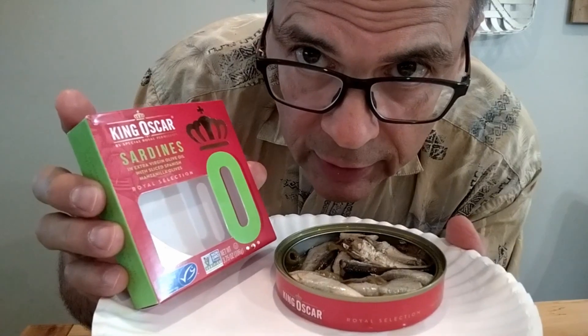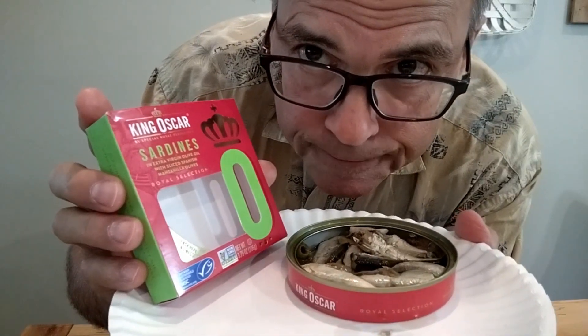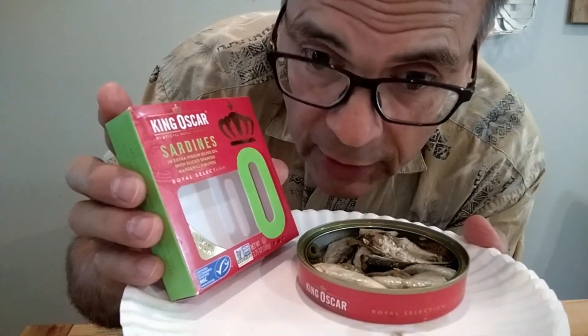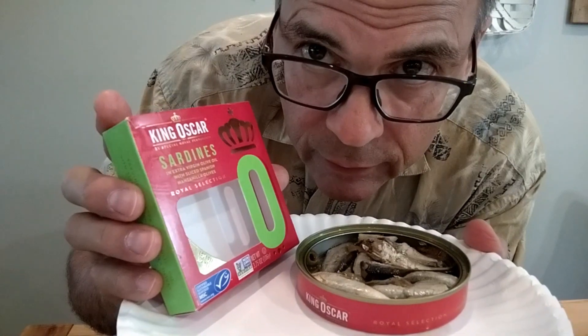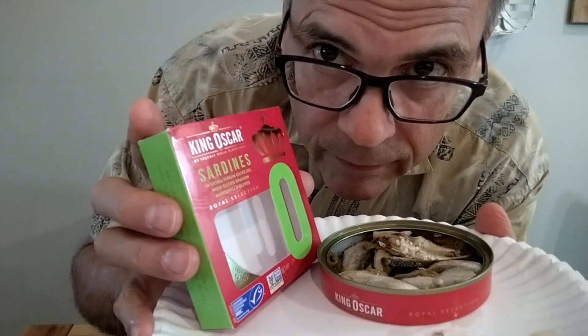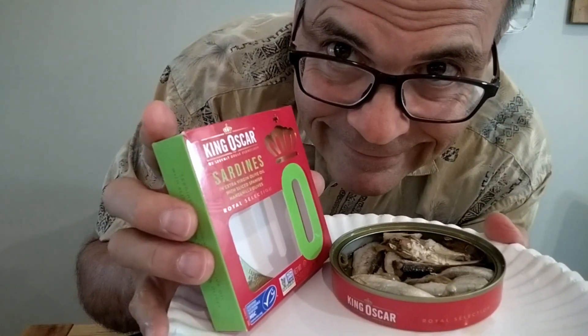We're going to call that a wrap, and I'll share these with others after the video's done. King Oscar sardines in olive oil with manzanilla olives and the really cool display carton. As usual, King Oscar is the premium brand of sardines — these continue to be my favorites and probably will be for a long time. Easy to find these — they're probably in all of your main grocery stores. Pick them up, try them for yourself. I'm sure you will agree: they are still the best. Until next time, thanks for watching.